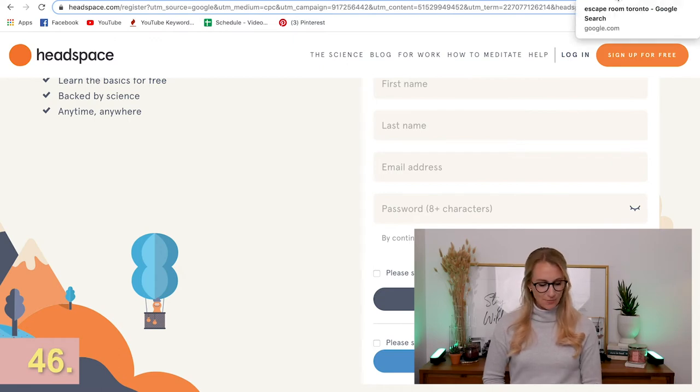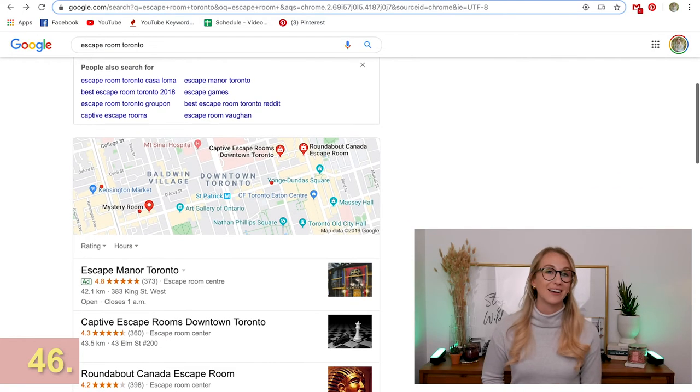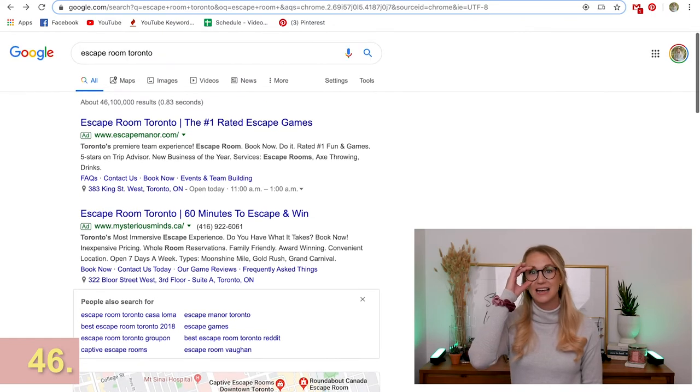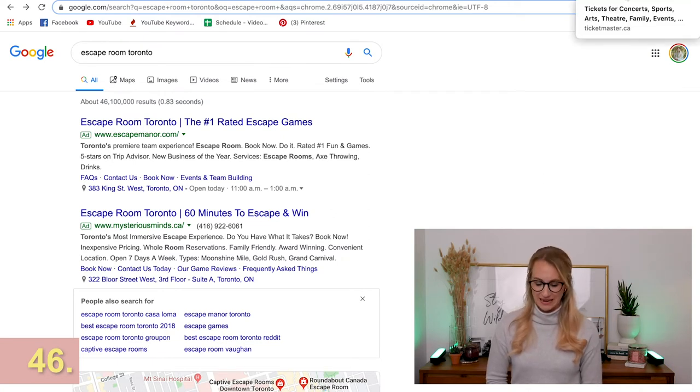An escape room is such a fun gift — just search 'escape room' and your city. Look at the reviews; they are so much fun. If you're nervous, don't worry — it's not scary, it's more of a fun experience. You could pitch it as the Christmas gift: get four, six, or eight friends together and you're off to the races, seeing if you can escape the room and making fun memories.